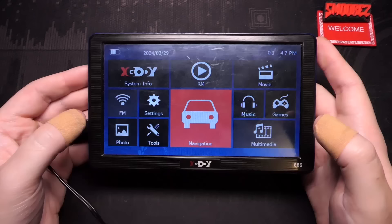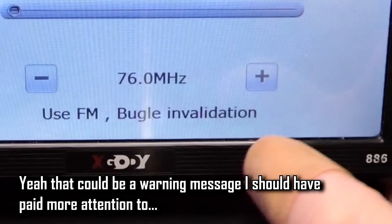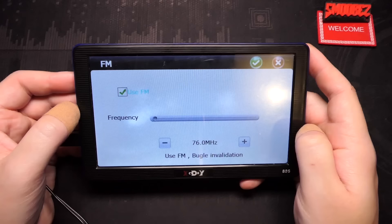I only paid 10 bucks for this. Was it worth 10 bucks? I don't know, but I don't think this is worth $70 Australian - it seems a little bit overpriced. But to folks who might need a GPS it might be really good. Moving on to FM radio.